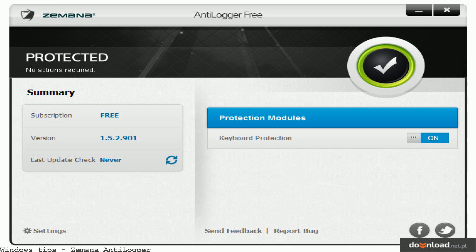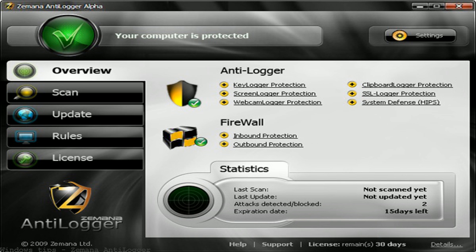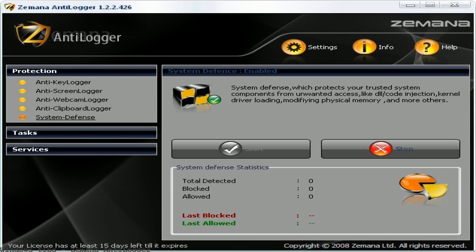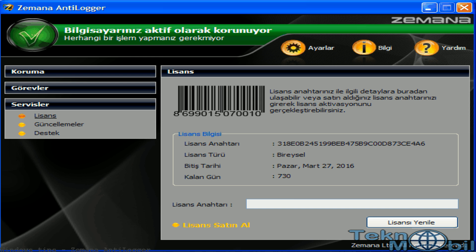Xemena Antimalware is your trusted malware scanner and advanced malware removal tool. Protect your PC from malware, spyware, adware, and ransomware.